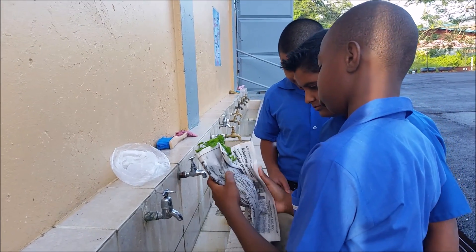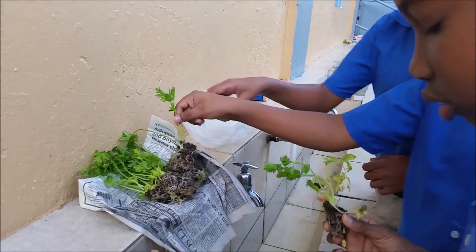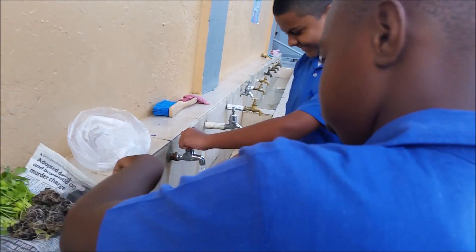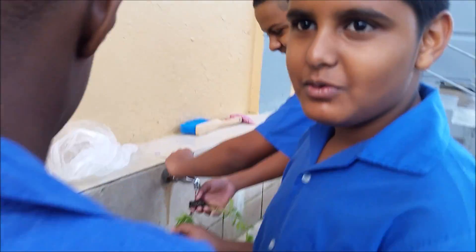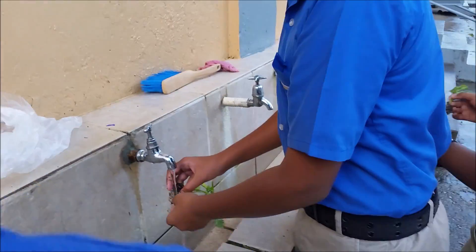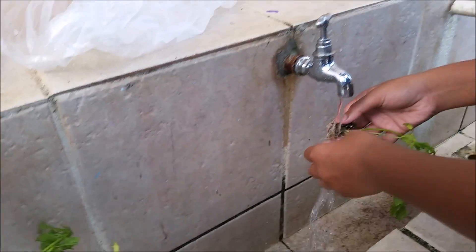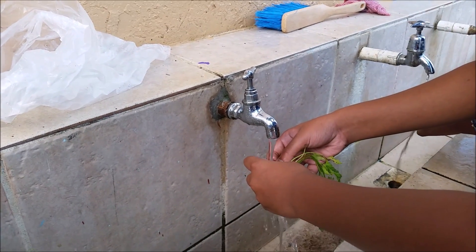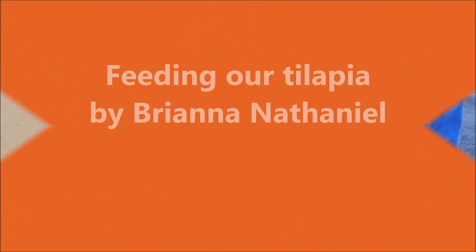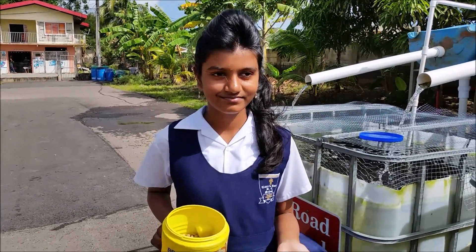So part of our project is hydroponics. We have our celery here and we have to remove the soil before we place them in the barrels. We are going to wash it out and gently remove the soil.